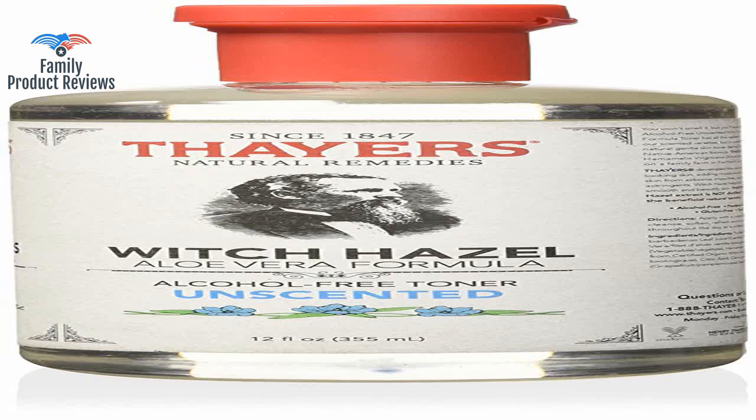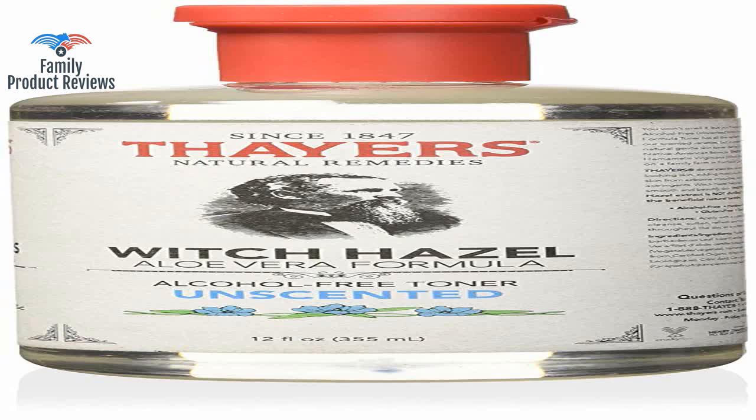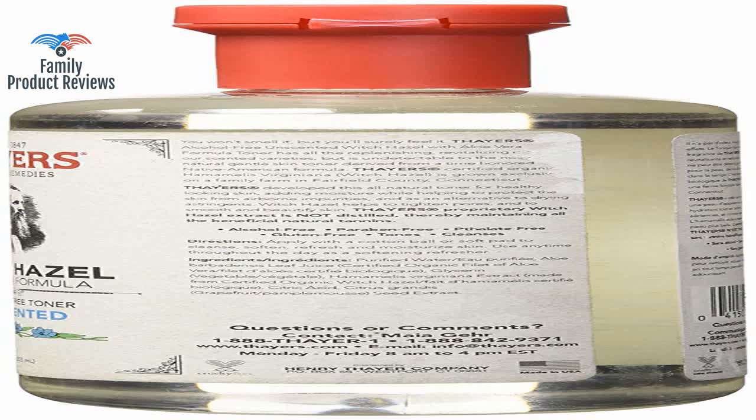Harsh chemicals and products full of additives aren't a good choice for our family, and even the expensive specialty astringents dry out our faces where this product does not. This is a great toner for the skin, and it is a lovely ingredient to add to DIY homemade yoga mat cleaners.